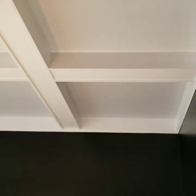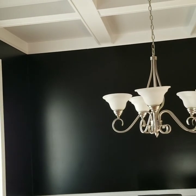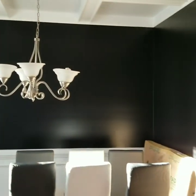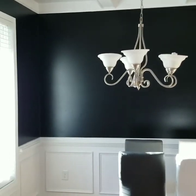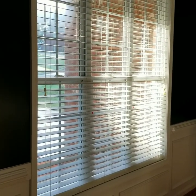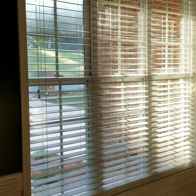It just looks totally different. Overall, I am very, very pleased with the outcome of the paint and the coffered ceilings in the dining room. I'm definitely going to change the light fixture, and I'm also going to change the blinds. You can see some red stickers on there — that's because I'll be getting new windows, so the windows will be totally different.